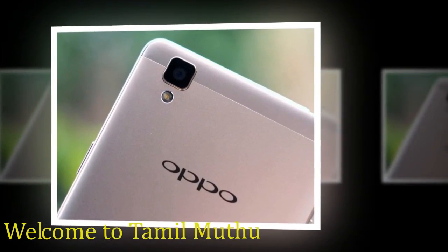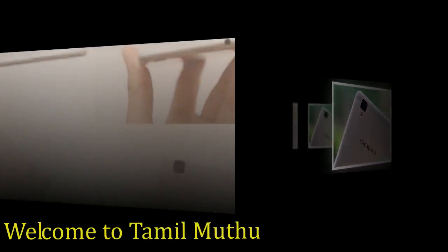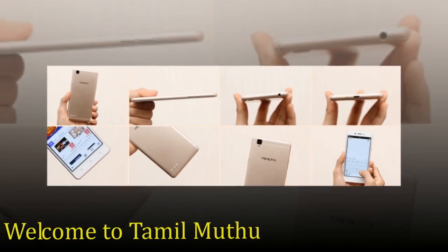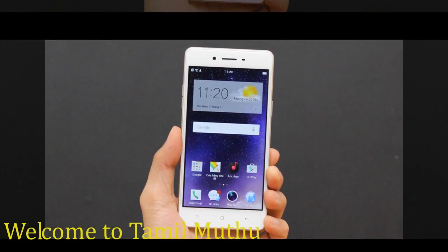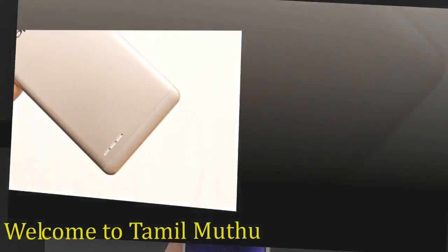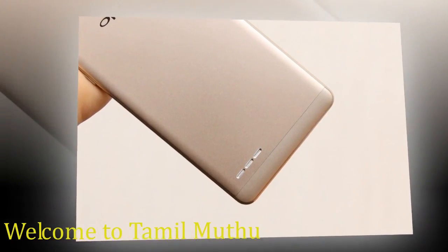It weighs 134.00 grams. The Oppo F1 is a dual SIM — GSM and GSM — smartphone that accepts micro SIM and nano SIM. Connectivity options include Wi-Fi, GPS, Bluetooth, FM, 3G, and 4G with support for band 40 used by some LTE networks in India.